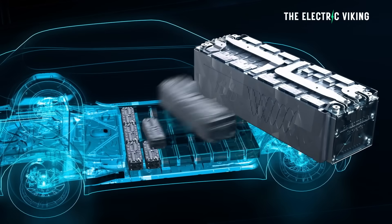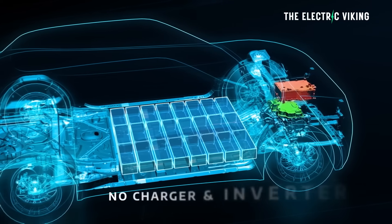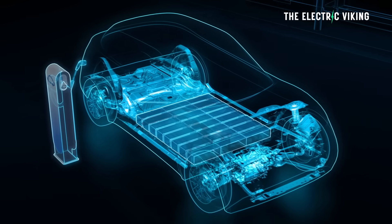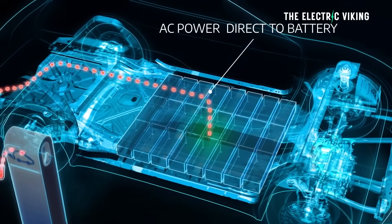The next step for IBIS is building a fully functional prototype — which is a little bit of a concern, since they don't have one yet. This prototype vehicle will be tested on Stellantis' test benches and tracks in the real world.